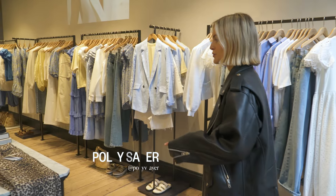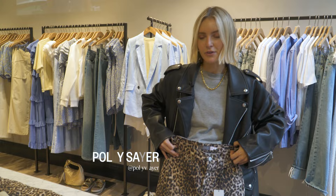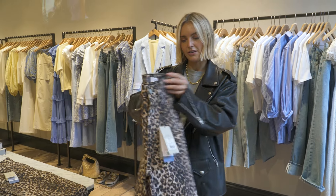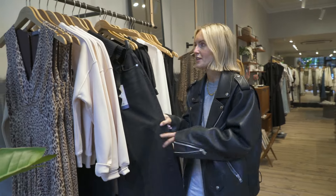The first thing I'm drawn to is these leopard print jeans. I love a printed trouser in the summer especially, but I feel like with jeans it's nice to mix it up with a little print, so I'll definitely be trying those on. I think Mint Velvet do some of the best jeans on the high street.